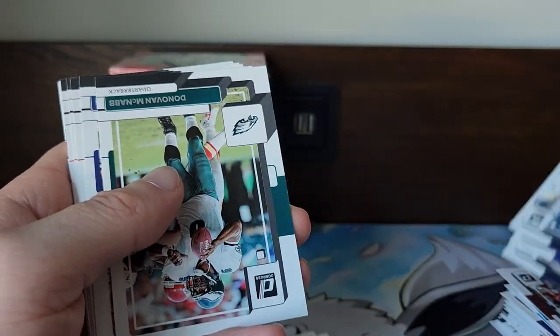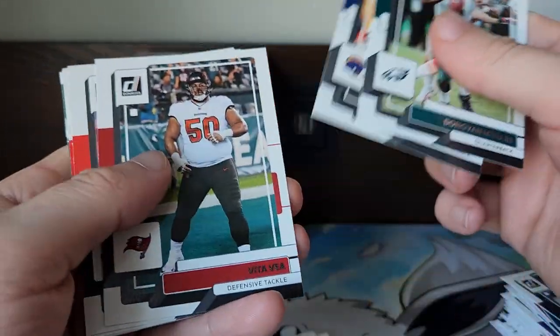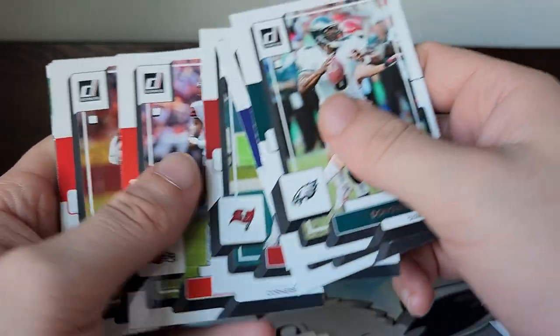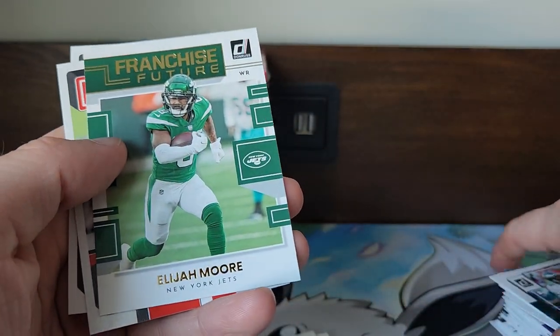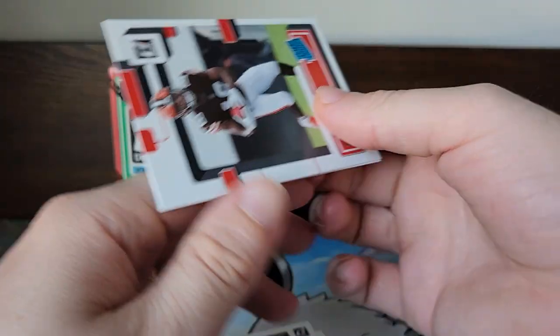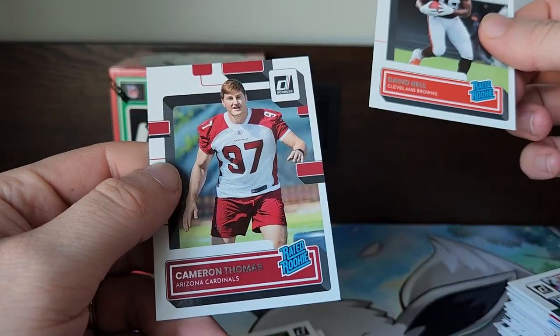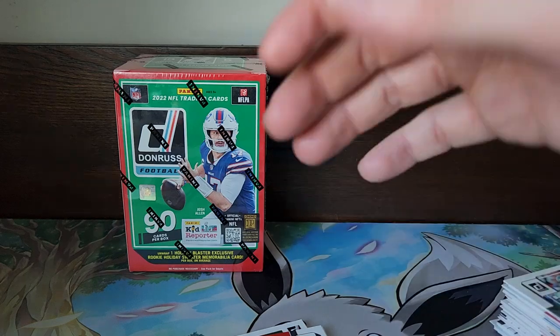Let's see — Donovan McNabb. I like the old throwback cards, they're cool. We got a Franchise Futures Elijah Moore, a Rated Rookie David Bell, and a Cameron Thomas Rated Rookie. All right, last pack.